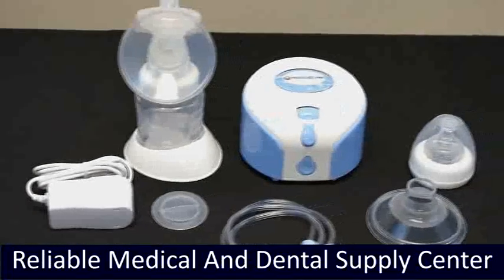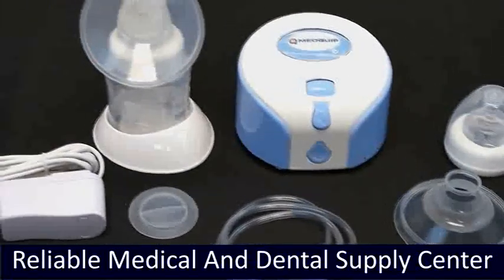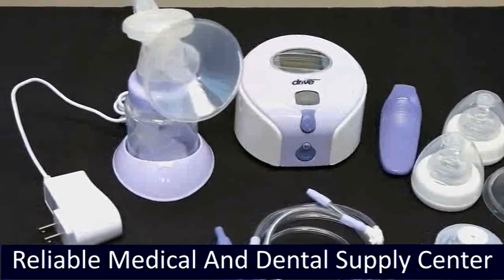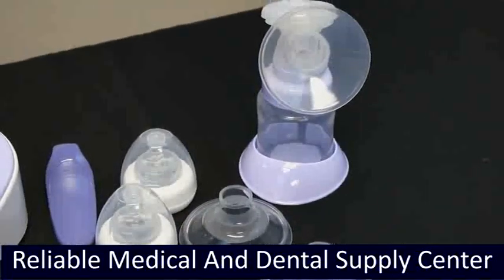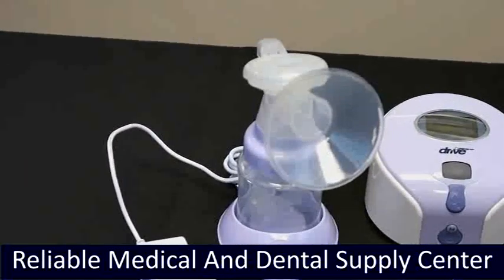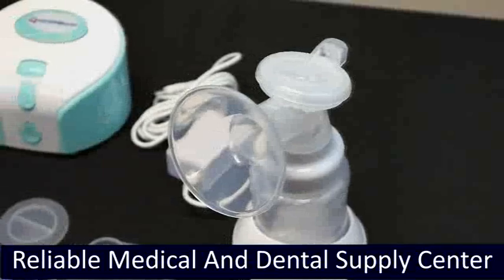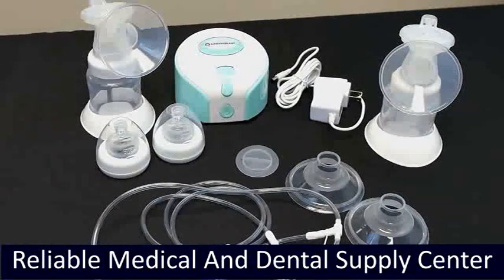Our single-channel breast pump LCD display provides status of programs and functions and includes a soft silicone cushion breast cup for optimum comfort. The dual-channel breast pump LCD display also provides status of programs and functions, includes two soft silicone cushion breast cups, and has an alarm function reminder for the next pumping session. A dual-channel breast pump with LED display is also available.